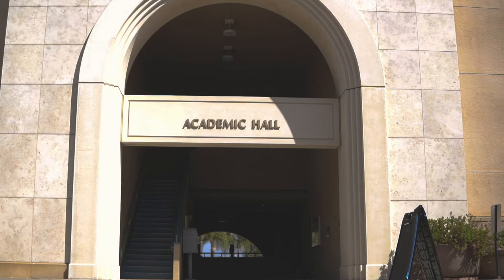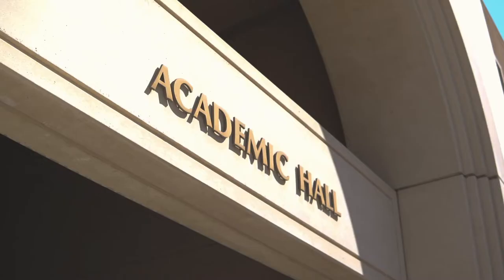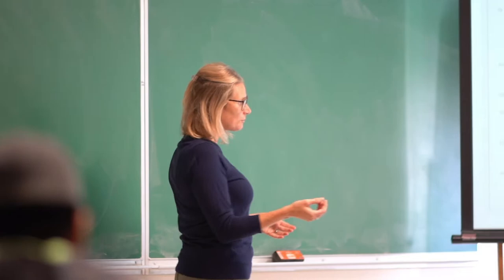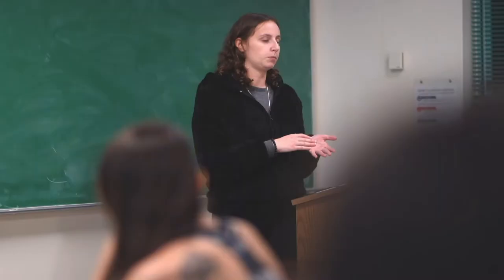Academic Hall is one of the three original buildings on campus. New students typically become familiar with Academic Hall because it's where many of our general education classes are held. It's also home to one of the iconic landmarks on campus — the clock tower, which you'll notice is prominently featured in our campus logo.